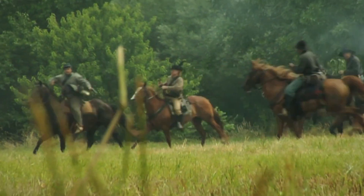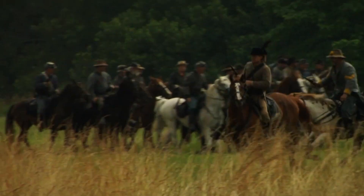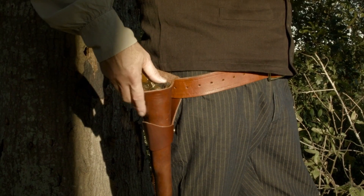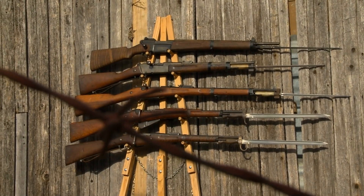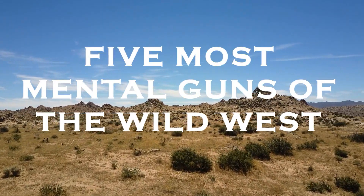Popular culture frequently romanticizes the Wild West as a time of rugged individualism, gunfighters, and duels. While there were many colorful characters and distinctive firearms in this era, some handguns stand out for their design, utility, and historical significance. Here are five most mental guns of the Wild West.